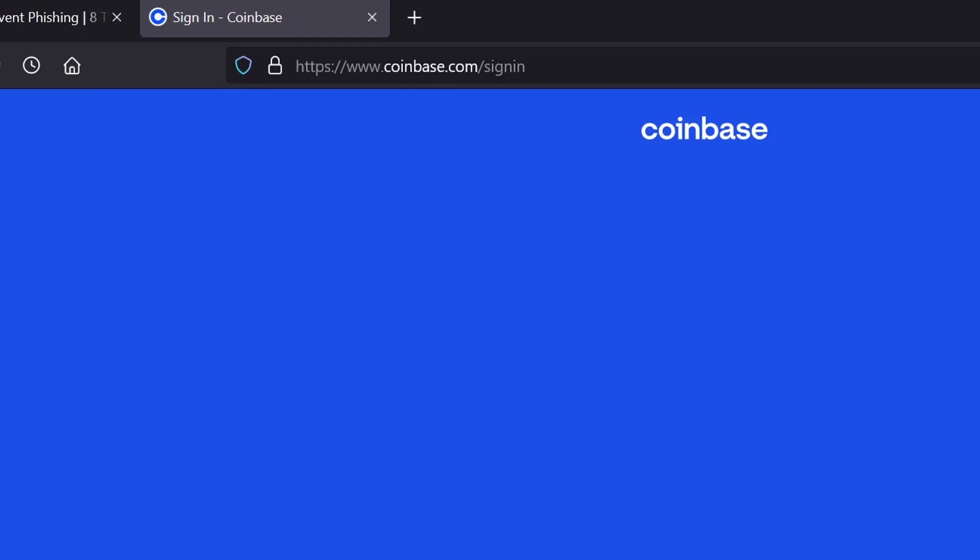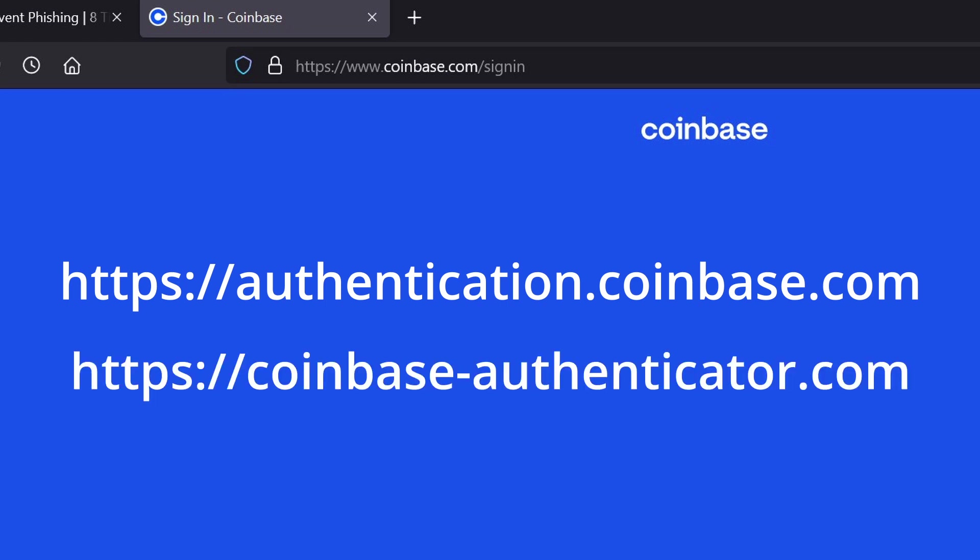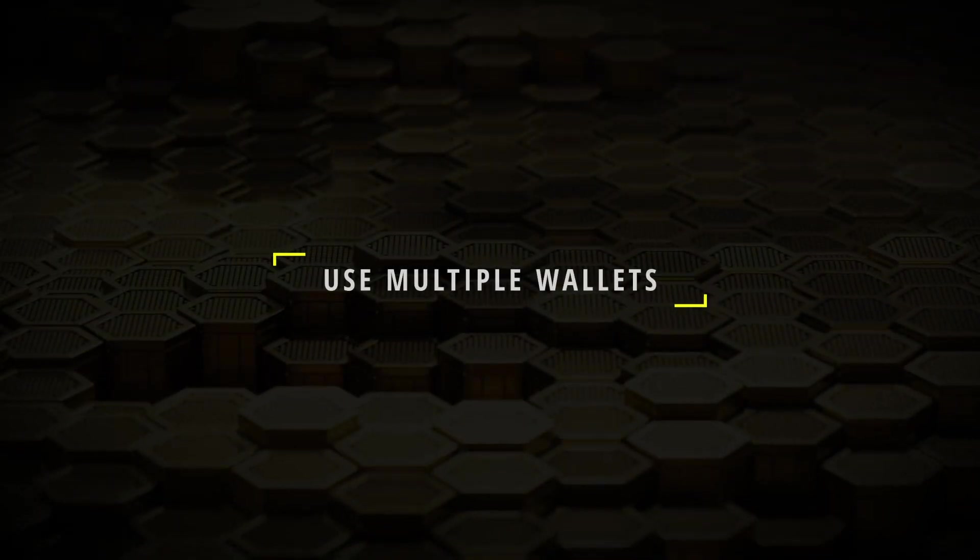One really good practice is to always verify the root domain of the website you're visiting. If you're doing something on Coinbase, the root domain should always be coinbase.com. If you end up at a link like coinbase-authenticator.com, that's likely a fake website set up by a scammer — there's no reason Coinbase wouldn't create something within their own domain. Browsers have become better at highlighting the root domain. For example, authentication.coinbase.com is a subdomain of coinbase.com and is fine, whereas coinbaseauthenticator.com is a completely different domain that anyone can register.